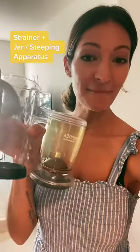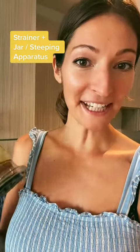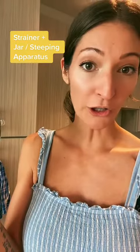Number three, some sort of tea-making apparatus. I have a strainer here, and then I also have something to make tea in, whether that's something more sophisticated like this or just a glass jar and strainer.